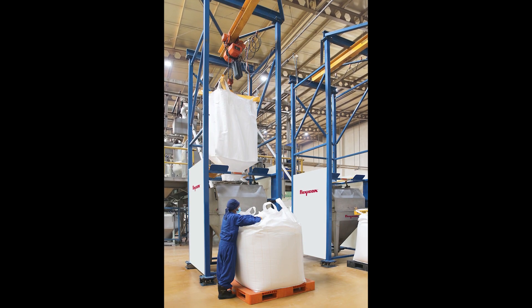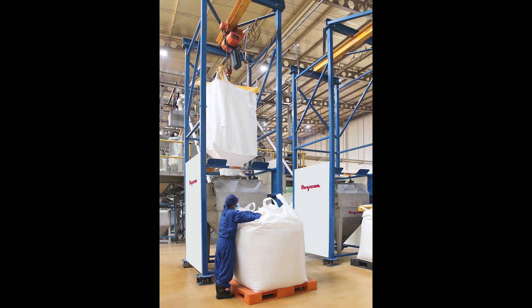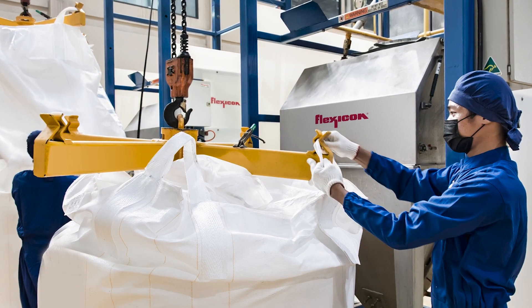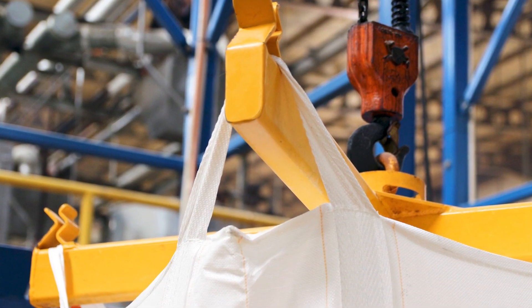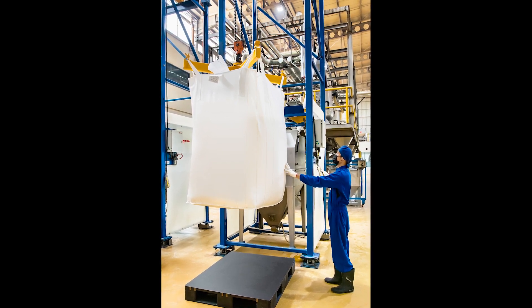Each model BFC discharger is mounted on load cells and equipped with a cantilevered I-beam, hoist and trolley. Bulk bags are attached to the discharger's lifting frame at floor level by sliding the four bag straps into patented Z-clip strap holders and then hoisted into position using a pendant, eliminating the need for a forklift.